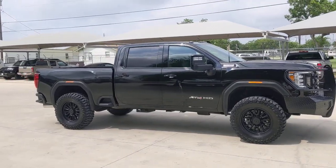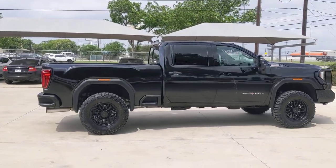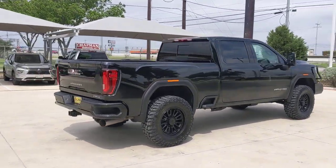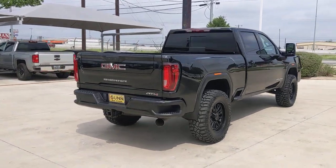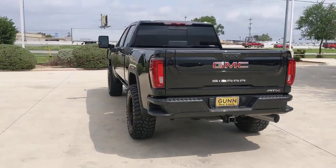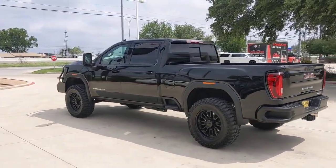Here's an undeniably powerful Sierra HD that offers beefy towing and hauling capability, responsive steering and impressive maneuverability, optional features like all wheel drive and driver assist safety tech, and a quiet spacious cabin with standard touchscreen infotainment and smartphone integration. There's no confidence like heavy-duty confidence.